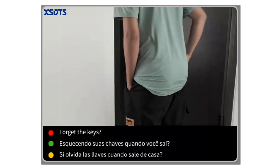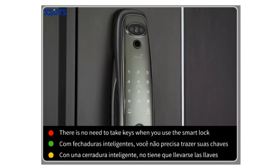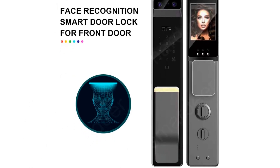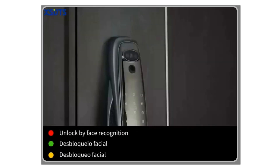Hey there, welcome back to my channel, where I bring you the latest and most advanced security solutions for your home and workplace. In today's video, we'll be exploring the world of face recognition door locks. Whether you prioritize convenience, cutting-edge technology, or top-notch security, you're in the right place.